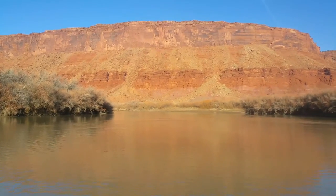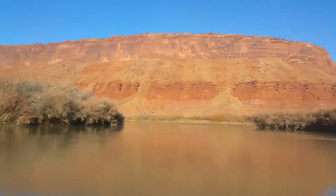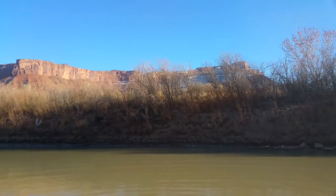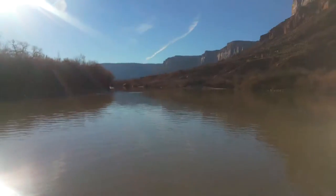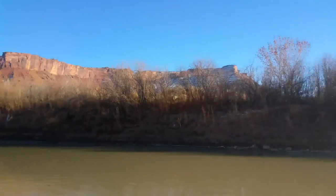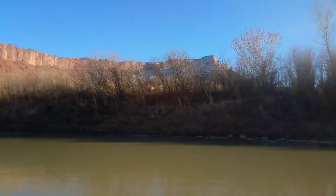Looking up river just before the takeout, you come out of this narrower canyon and it opens up pretty wide. There are a few buildings on the left. This is a very large takeout — there's a big beach up on the left, and that's the takeout. Beautiful day. You can also see the Fisher Towers pretty well from just before the takeout.